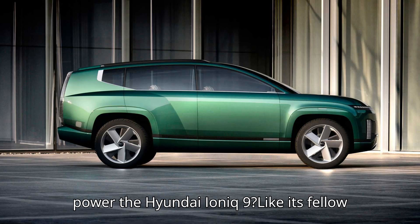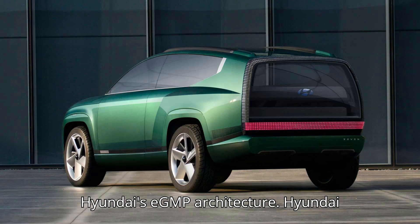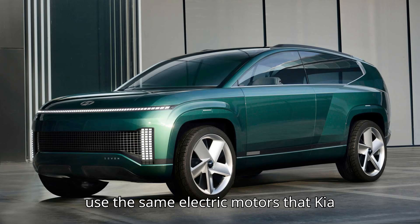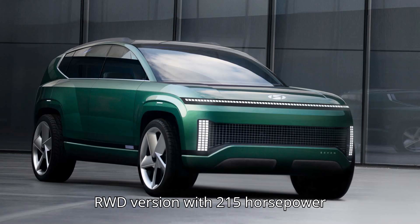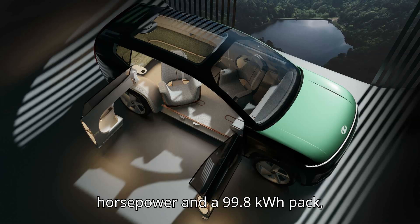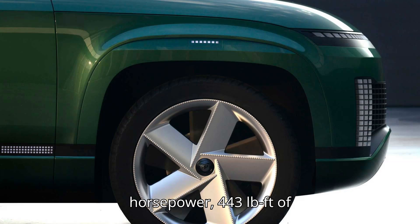What will power the Hyundai Ioniq 9? Like its fellow Ioniq vehicles, the Ioniq 9 should use Hyundai's eGMP architecture. Hyundai still needs to confirm the powertrain details, but the path of least resistance would be to use the same electric motors as the Kia EV9. The EV9 has a base RWD version with 215 horsepower and a 76.1 kWh battery pack, a longer-range RWD version with 201 horsepower and a 99.8 kWh pack, and an AWD model with 379 horsepower, 443 lb-ft of torque, and a 99.8 kWh pack.